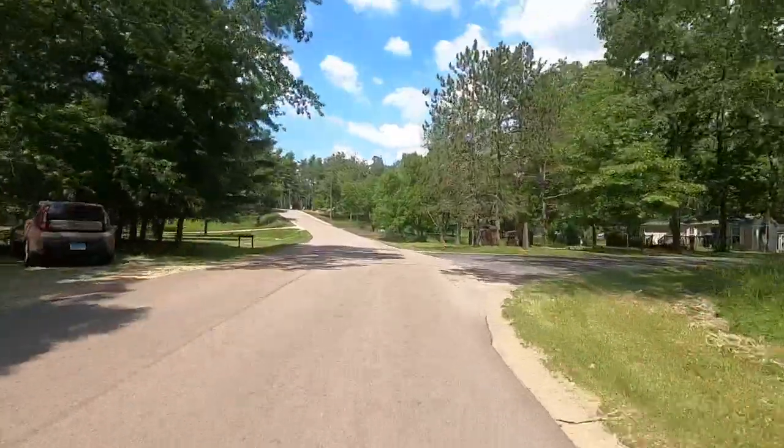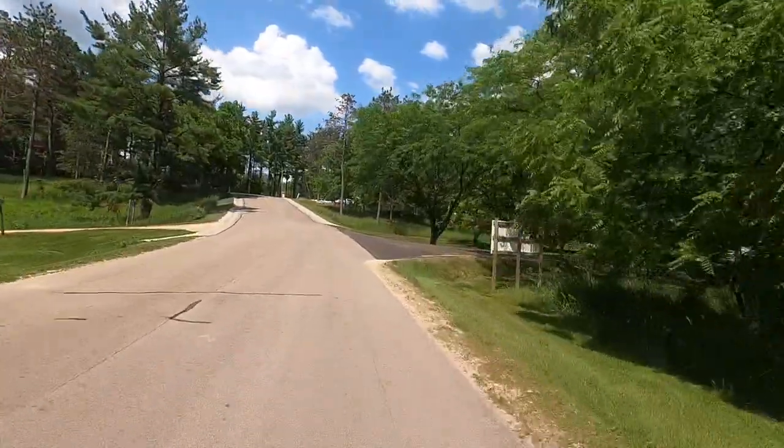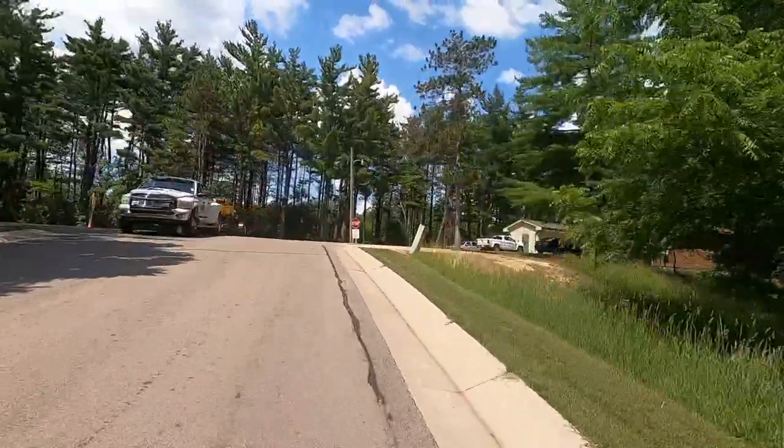I am back to where I started and it's over six miles but not quite seven — so the big loop around Woodhaven Drive is somewhere between six and seven miles.